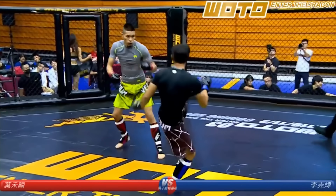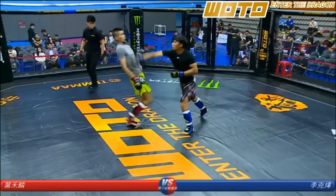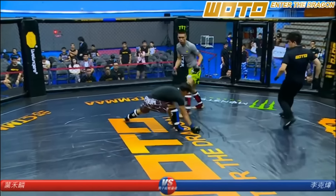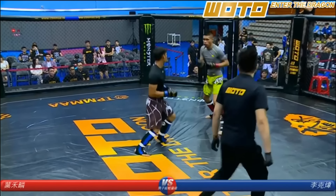Jeet Kune Do guy in the black rash guard is taking on a standard MMA guy. You can't give your back like a Muay Thai guy, man — this is MMA. He got knocked down. It's the hands-down approach again.